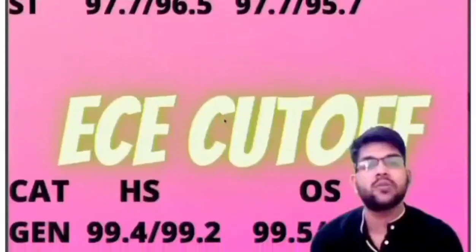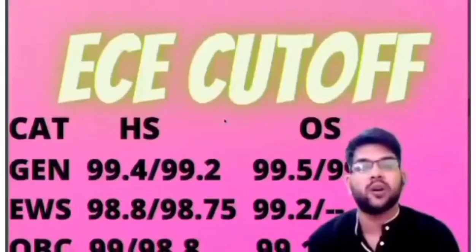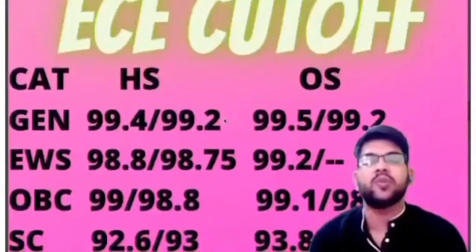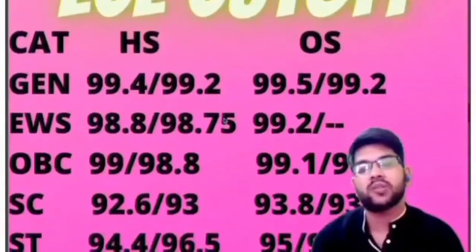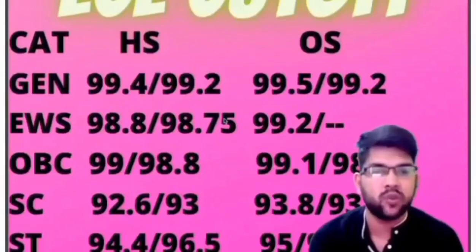For EC branch: General, home state: 99.4 (male) and 99.2 (female); other state: 99.5 and 99.2. For EWS, home state: 98.8 and 98.75; other state: 99.2. For OBC, home state: 99.0 and 98.8; other state: 99.1 and 98.9. For SC, home state: 92.6 and 93.0; other state: 93.8 and 93.4 percentile.